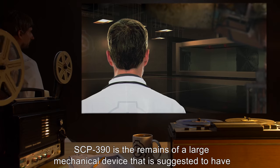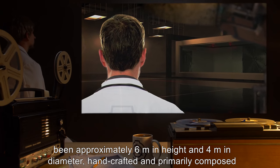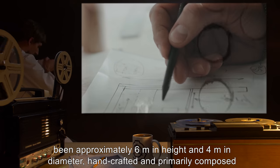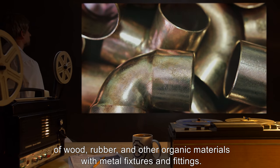Description: SCP-390 is the remains of a large mechanical device suggested to have been approximately 6 meters in height and 4 meters in diameter, handcrafted and primarily composed of wood, rubber, and other organic materials with metal fixtures and fittings.